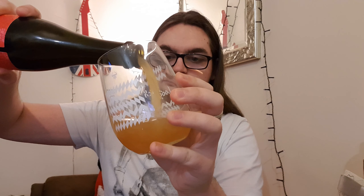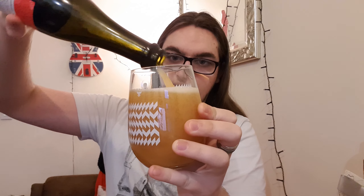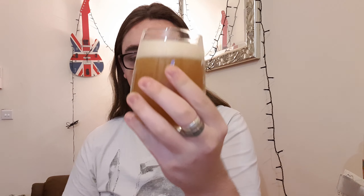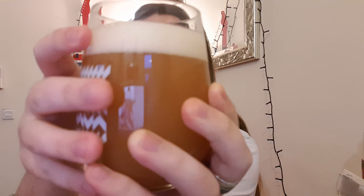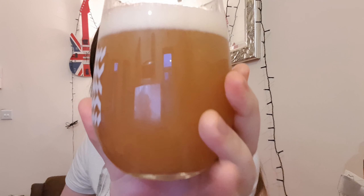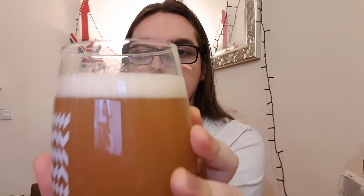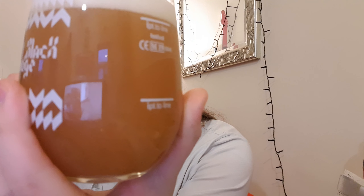There we go. This already looks really thick just from what I can see. Right, there it is in the glass. We have ourselves a very burnt orange with a nice compact white head, but there are floaters though — just tiny little ones there.